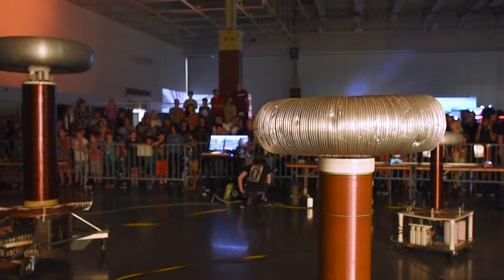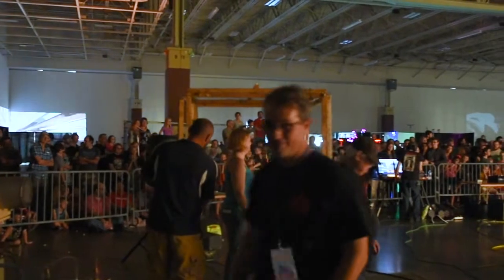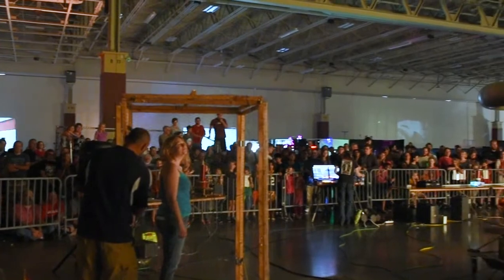I'm Jeremiah Popp with Milwaukee Area Tesla Coil Builders. We've been working on these coils behind us for a total of about 10 years now, and this is the end result. What you're looking at is three large coils, two small solid-state coils, robotics, and a synchronized camera here.